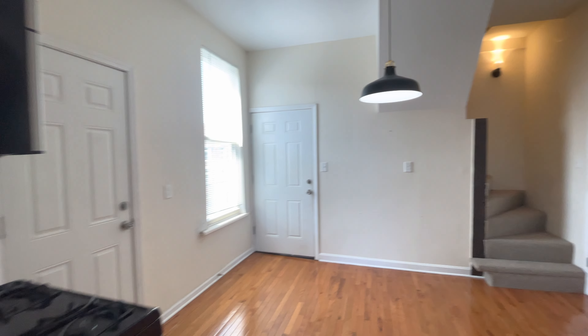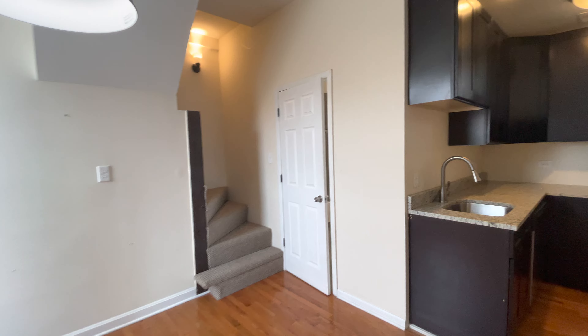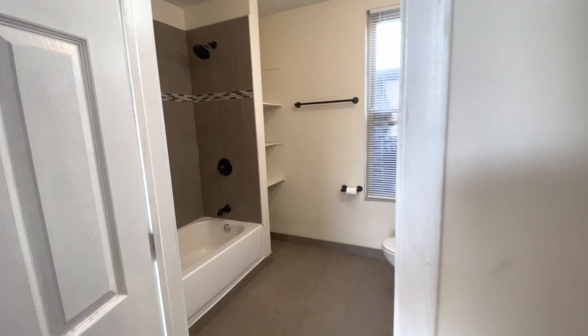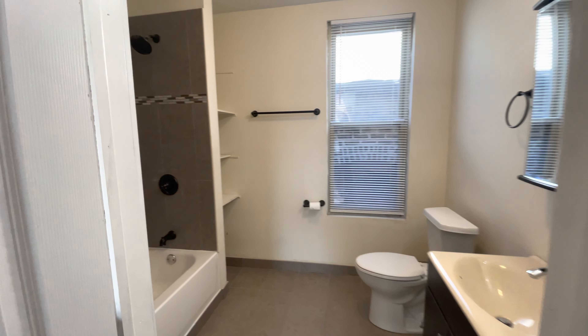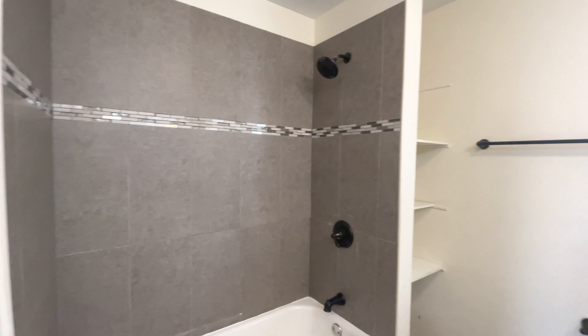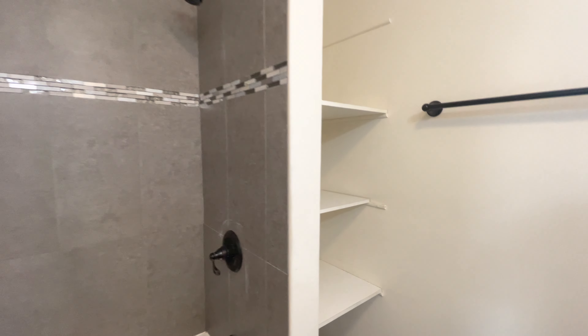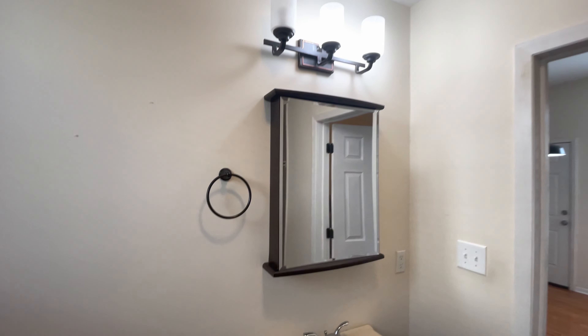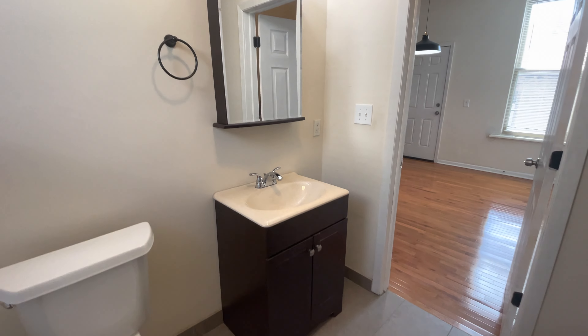Dimensions for the unit will be listed in the description. Here's the bathroom. It's a very spacious bathroom. A full tub, nice updated trim and tile work here. There's a little linen closet space here. Nice window, some good lighting, and a medicine cabinet.